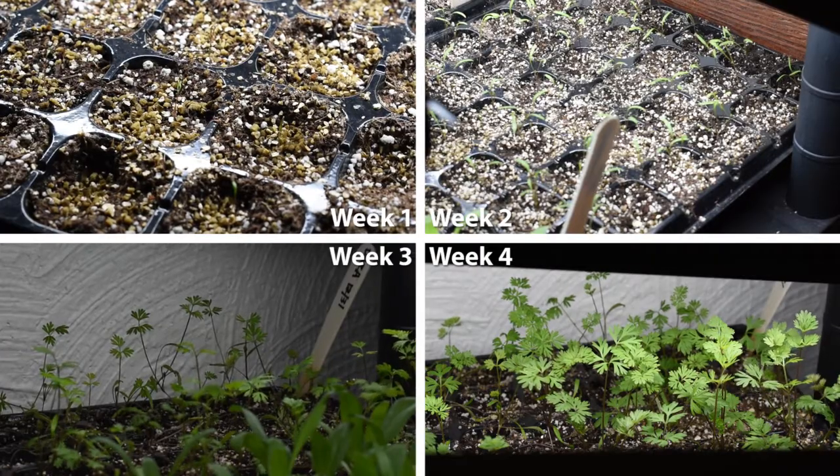My replacement grow light was delayed — it went into like the FedEx void. It was supposed to be here within one week from when I ordered it, but it took about two and a half weeks to get here. So some of my plants, like the dara, are a little bit leggy because they were struggling without that fourth light, but since I've had the light everything is looking pretty good.